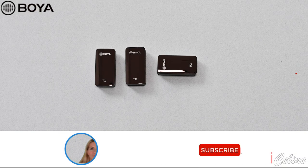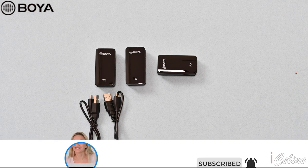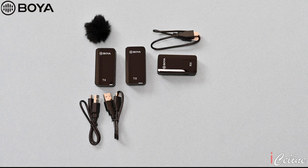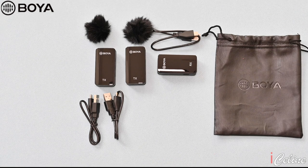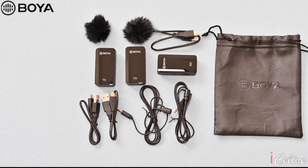Let's first look at the hardware and see the differences when opening the box. The Boya offers more options. The box includes 2 transmitter mics and 1 receiver, plus USB to USB-C rechargeable cables, mufflers, a small carry bag, and lavalier microphones. The Rode Wireless Go 2 doesn't offer the lavalier microphones, meaning you will have to spend more to get what Boya offers in terms of hardware.